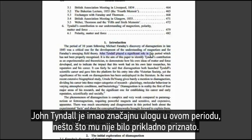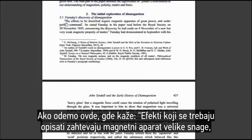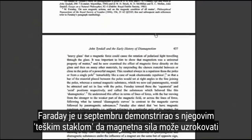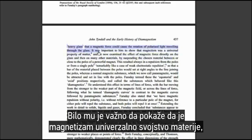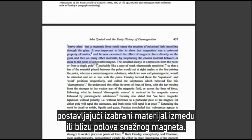John Tyndall played a significant role in this period which has not been properly recognized. The effects to be described require magnetic apparatus of great power and under perfect command, so stated Faraday in his paper read before the Royal Society on the 20th of November 1845, announcing the discovery he had made on the 4th of November of a new but very weak magnetic property of matter. Faraday had demonstrated that a magnetic force could cause the rotation of polarized light traveling through glass, and he examined the effect of magnetic force directly on the glass and many other materials by suspending the chosen material between or close to the poles of a powerful magnet.